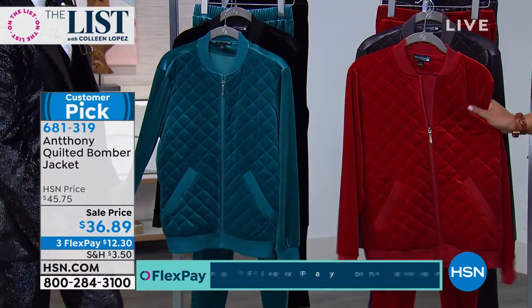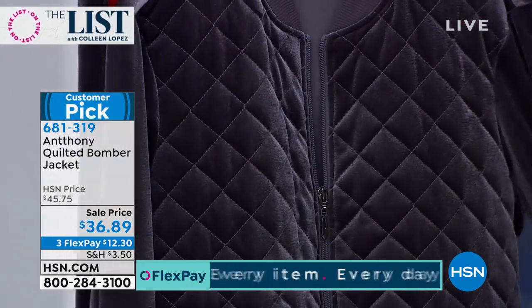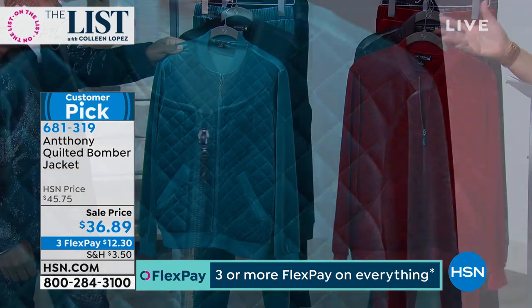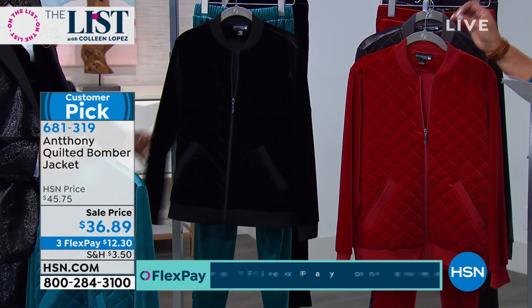This is so velvety, so rich, and it's stretchy. We also have it in this wonderful mason, which is a deep dark rich charcoal gray. And I have on the teal, which is just a vibrant pop of color — so beautiful, it reminds me of the peacock. And then the black, which is just classic, sophisticated, and sleek.